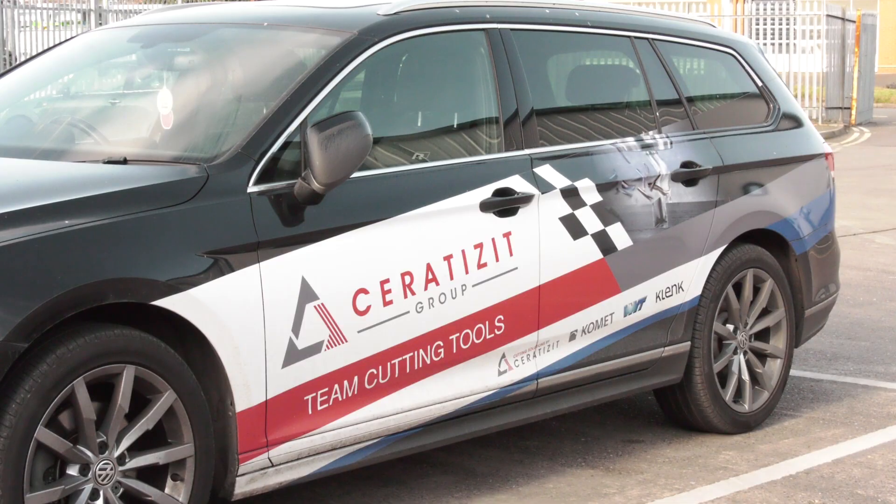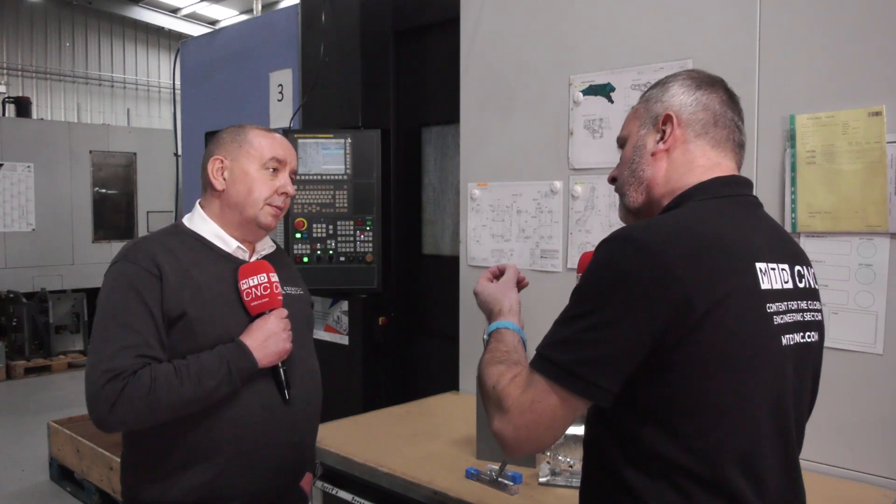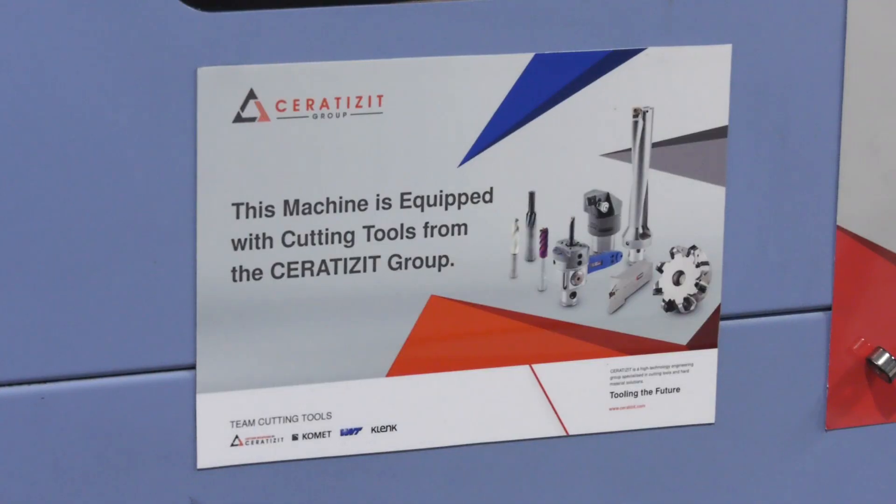Now you've been working with Seco Tools UK and Ireland for over 20 years — you have a lot of knowledge there. Tell me about the workholding and also the actual tooling that you've presented to these guys to make sure that they are machining in one hit.